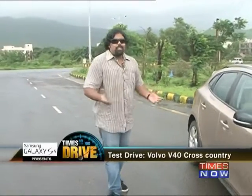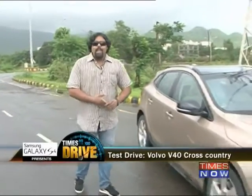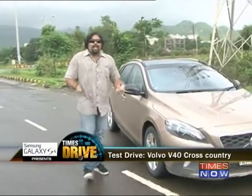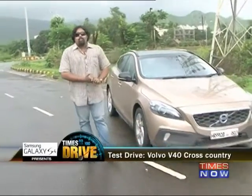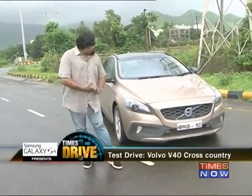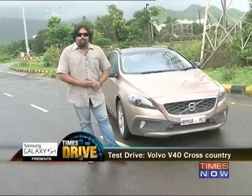This is Times Drive and I'm Joel Pereira. There was a time when if you wanted to buy a premium German luxury car, you'd have to spend some serious cash — we're talking upwards of 30 lakh rupees, even for the smaller, cheaper ones. But that was then, and now you have cars like the X1, the Q3, and the all-new A-Class. Joining that roster and competing for some but not all of your money is this handsome devil, the Volvo V40 Cross Country.